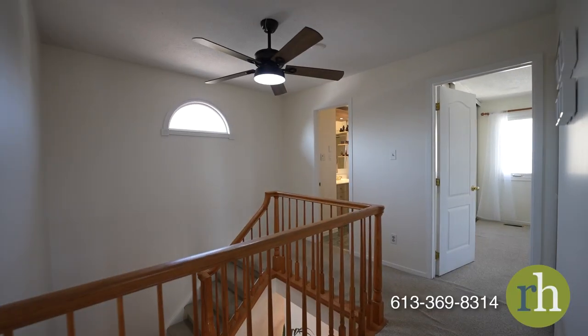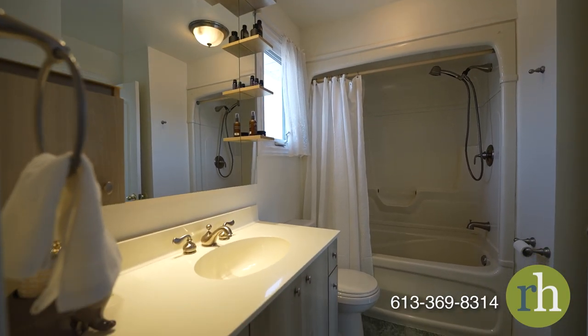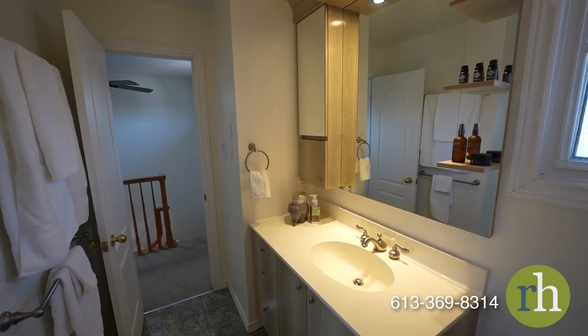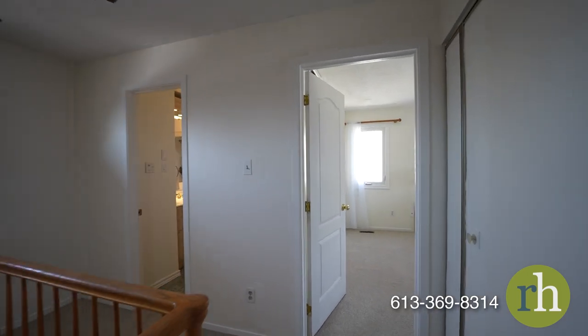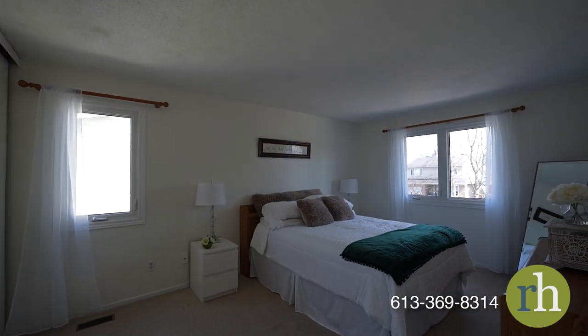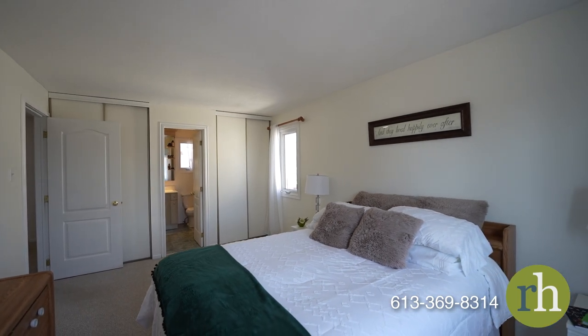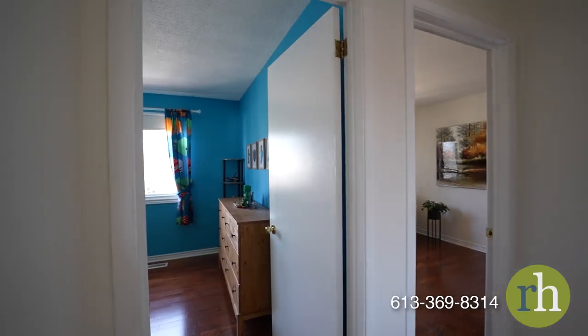At the top of the carpeted stairs you'll find a full bathroom that serves as a cheater ensuite to the primary bedroom, providing maximum convenience. It features a tub shower and large mirror that reflects natural light, creating a bright atmosphere. The primary bedroom is your personal retreat with a spacious layout and ample storage space keeping your living space organized. The bright interior will make you feel refreshed, helping you start the day on the right foot.